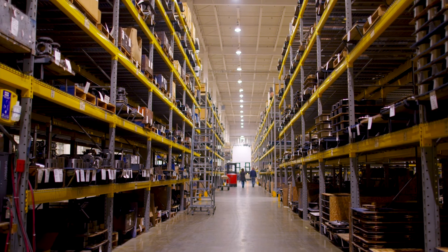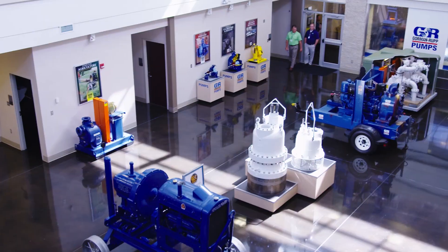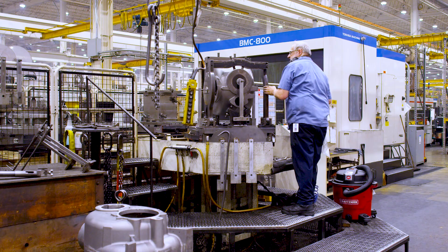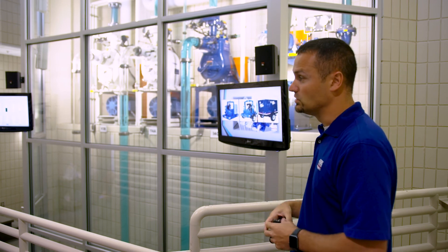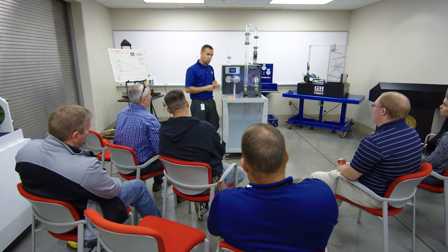We don't have to worry about our pumps getting old and not being able to get parts. As long as we have it in the system running, Gorman-Rupp has kept those parts in stock for us. I've been to the factory many times, and that's one of the things that's probably extremely unique for Gorman-Rupp — you get the opportunity to see the entire package put together and operate under the conditions that are going to be in the field. None of the other pump manufacturers that I'm aware of are able to do that because they piecemeal the parts.